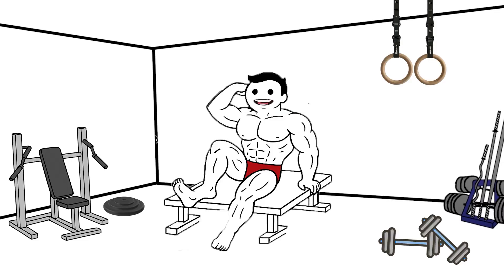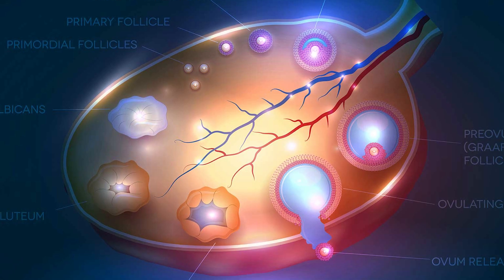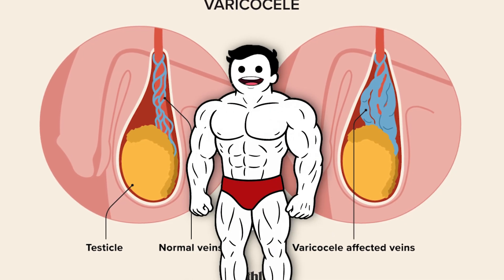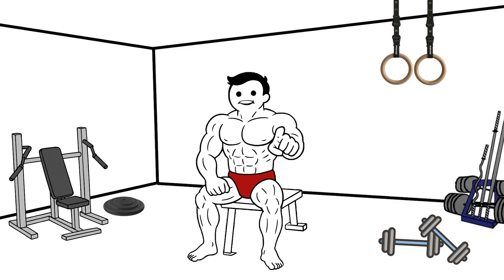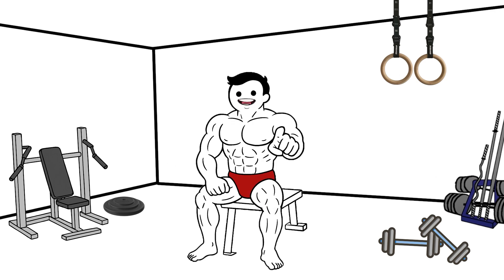These are selective estrogen receptor modulators (SERMs), which block estrogen in the brain. By doing so, they signal the pituitary gland to produce luteinizing hormone and follicle-stimulating hormone, both critical for testosterone production. Some users also add aromatase inhibitors (AIs) like Arimidex to control estrogen levels.